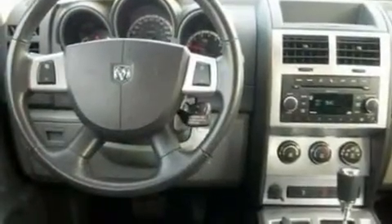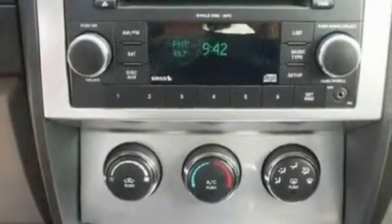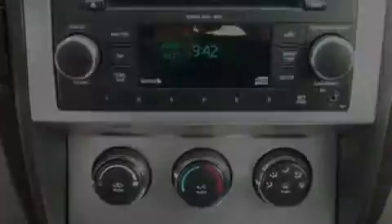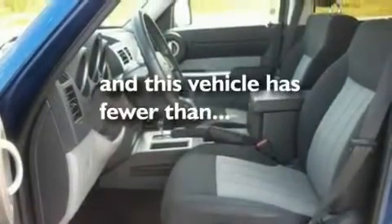Its top features include a power driver's seat, a split-folding rear seat, cruise control, a six-speaker audio system, leather and alloy steering wheel trim, a double wishbone independent front suspension, 17-inch wheels, a low-tire pressure indicator, heated side-view mirrors, and this vehicle has fewer than 34,000 miles on the odometer.